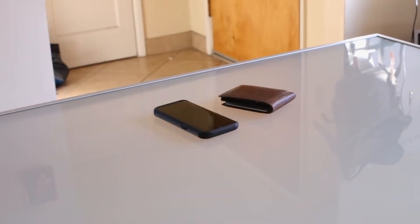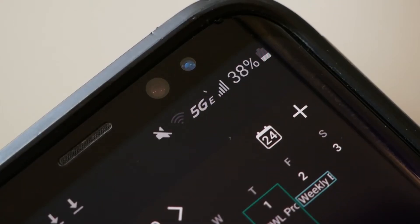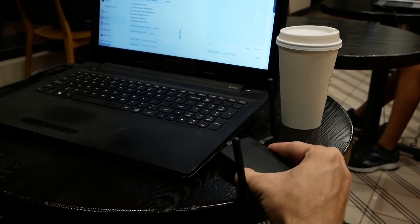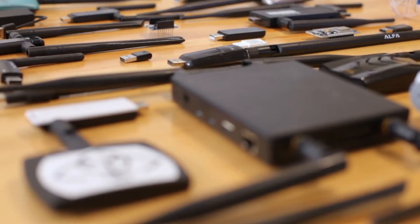It's crucial to always think before plugging anything into a work device or a personal device with access to work-related data. Educate yourself on physical malware injection methods and think before plugging in an unknown drive or cable.